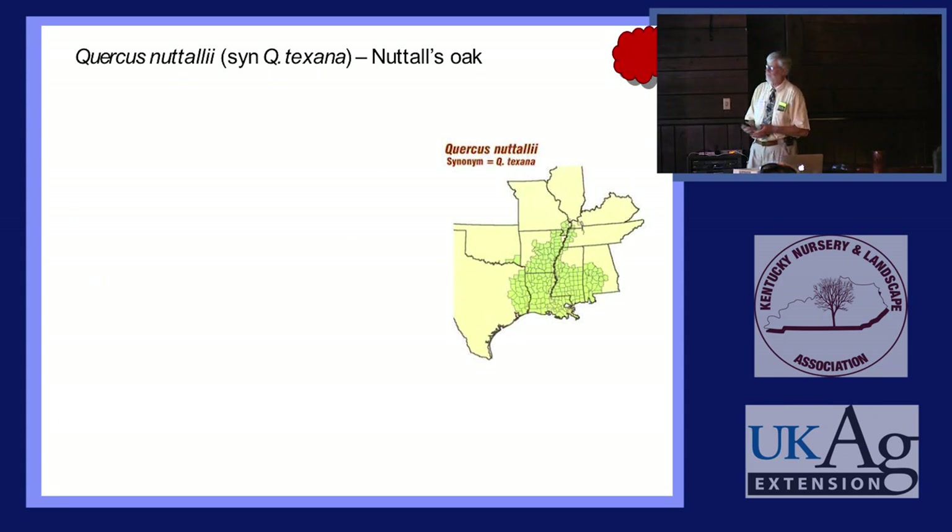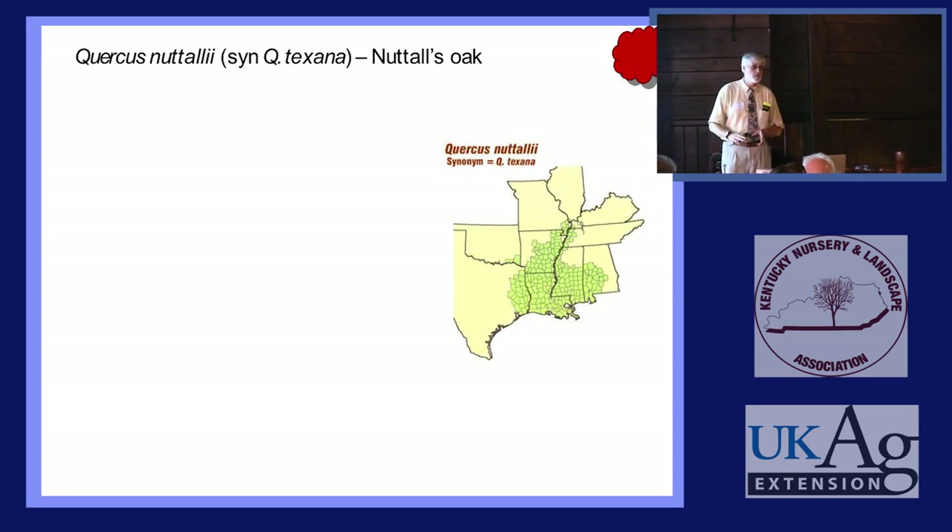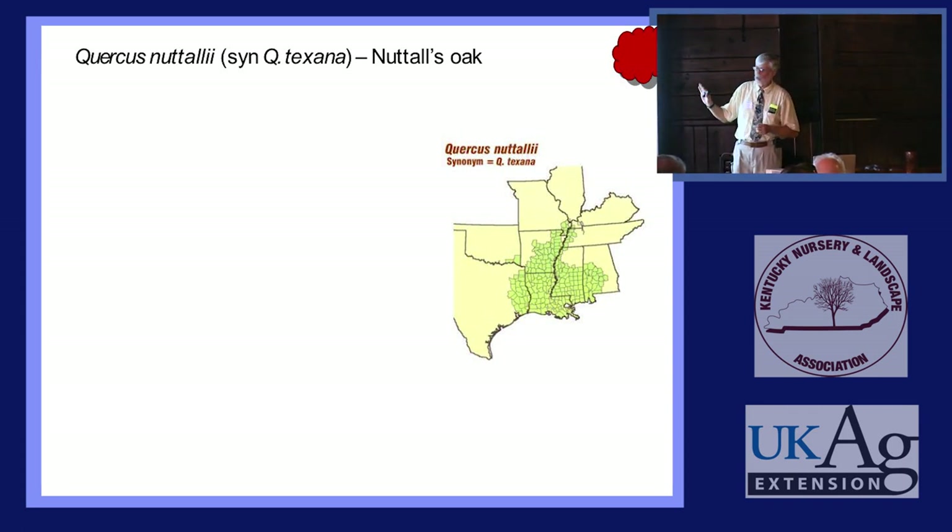Quercus nuttallii — some taxonomists are now calling it Quercus texana, even though it barely gets into Texas. The reason is that somebody messed up herbarium records, and a Cornell researcher found a mislabeled specimen and used it as a chance to rename the oak. We're no longer going to call it Quercus nuttallii; we're going to call it Quercus texana. And the one we used to call Quercus texana becomes Quercus buckleyi, and so on. Most of us just say Quercus nuttallii — there's only one species that name can apply to.